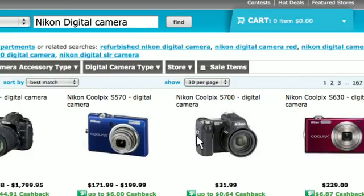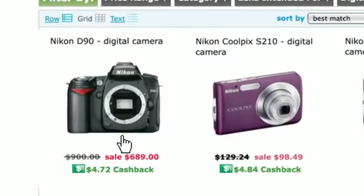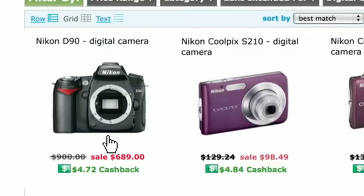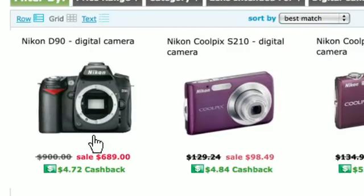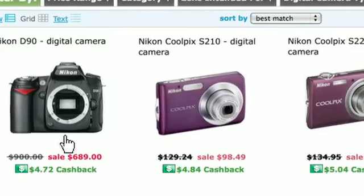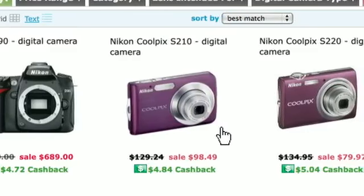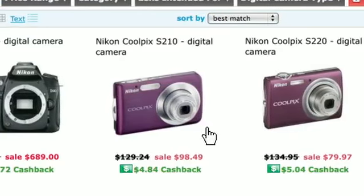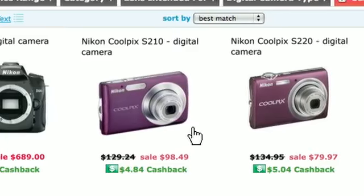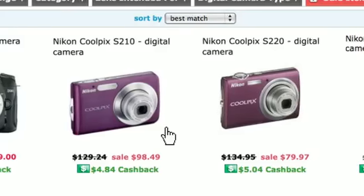The biggest feature, because everyone is looking for a deal now, is that I can filter by sale items. Here are the results I got on sale items: a Nikon D90 digital camera originally $900 on sale for $689, or the Nikon Coolpix S210 that's $129.24 on sale for $98.49.